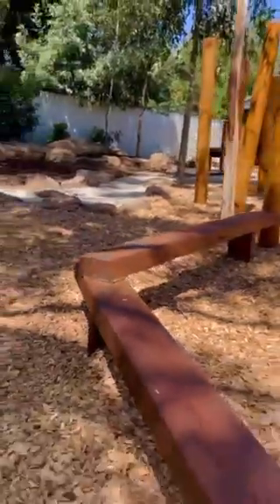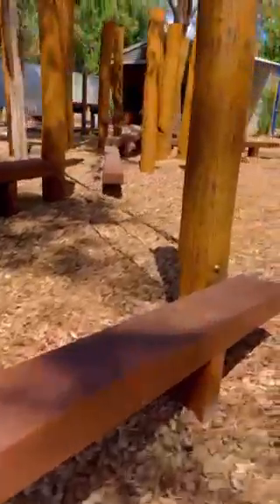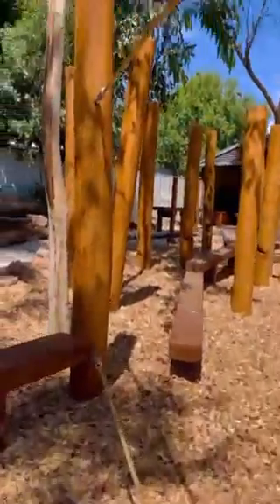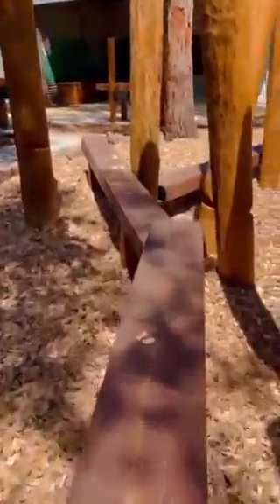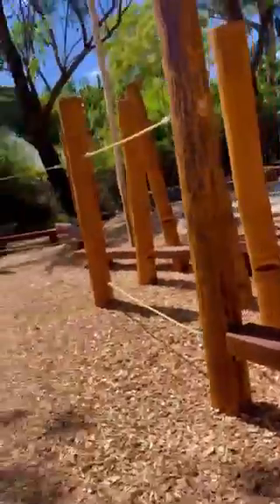You're going to find some balance beams and rope bridges. Rope bridges are great for muscle development, core strength and coordination. You're going to see lots of these balance beams, all at differing heights, encouraging increased concentration while climbing. They also encourage problem solving and getting kids to take turns.